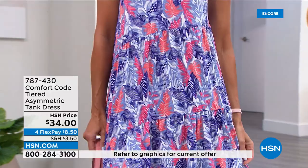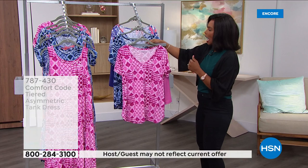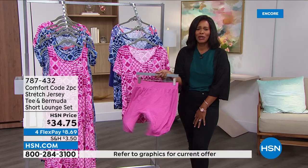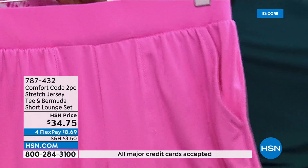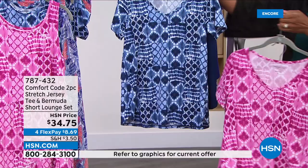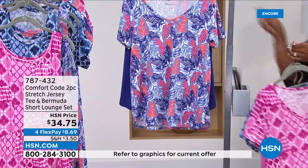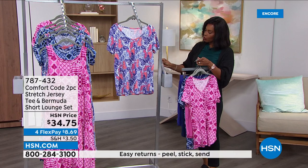You're going to see these same prints in different styles. If the tank style isn't right for you, how about a tee and a Bermuda? You're going to get the print in the top and a solid in the shorts, with pockets right in the shorts. So we have pink patchwork, blue patchwork, and the purple multi. There you can really see the pretty print up top and the solid shorts. We brought these in extra small to 3X.